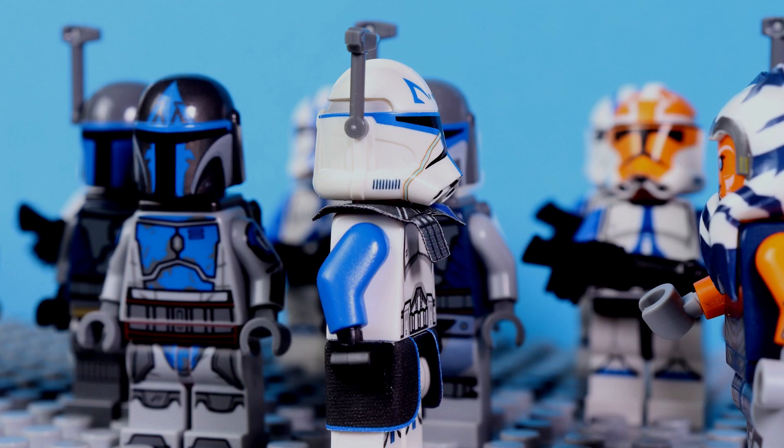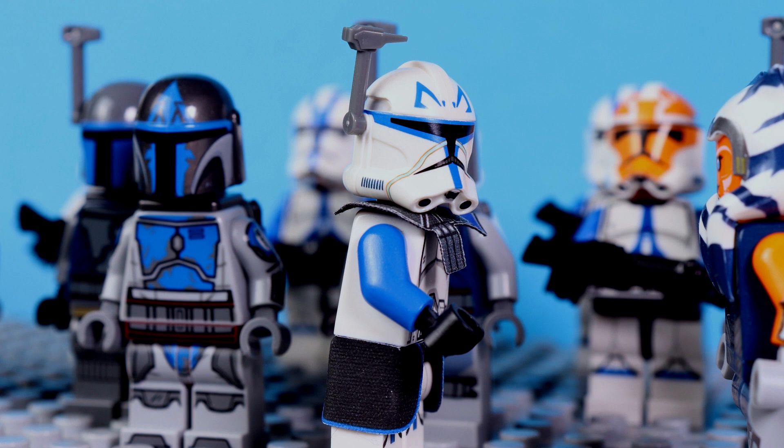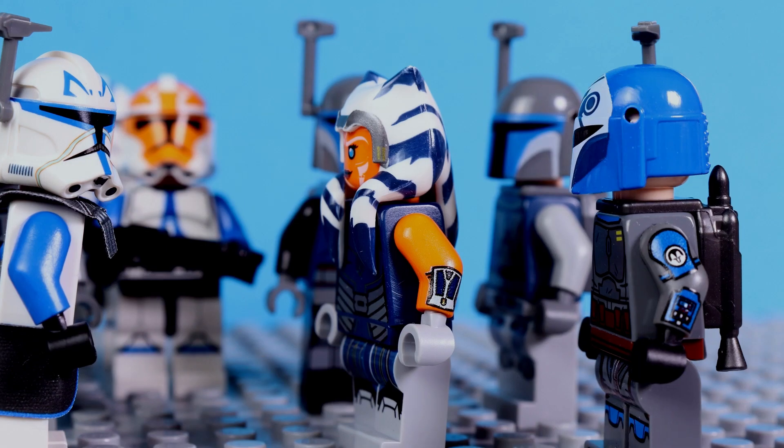Rexx, any news on Maul? We're searching everywhere, but he's pretty well hidden, so we'll have to wait a little bit. We must find him ASAP.